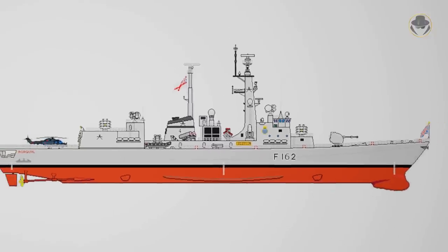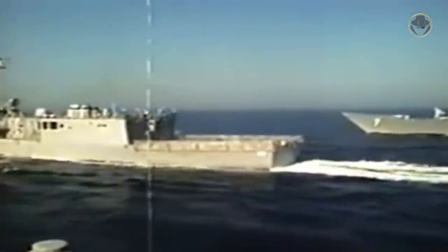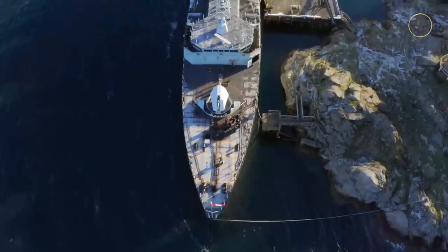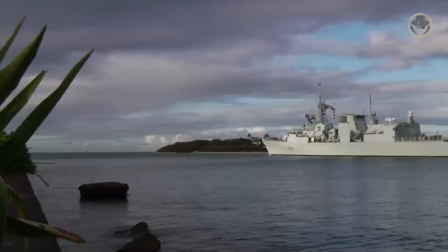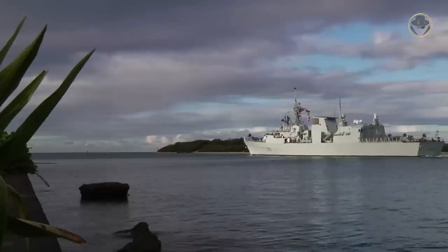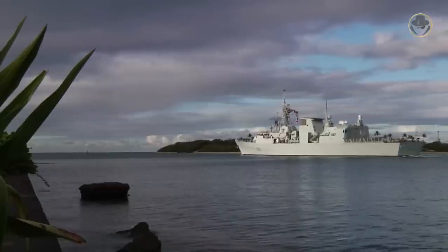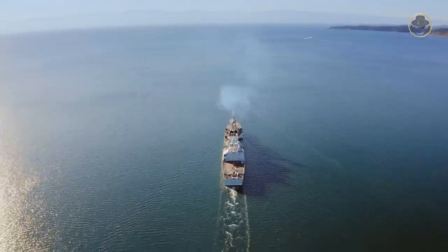Canada evaluated the British Type 24, Italian Maestrale, and the US Oliver Hazard Perry-class frigates as base models. But later, it decided to continue with an indigenous design. Due to the Royal Canadian Navy's primary mission in NATO doctrines, the new surface combatant would be an ASW frigate with improved air defence capability compared to the previous escort destroyers.